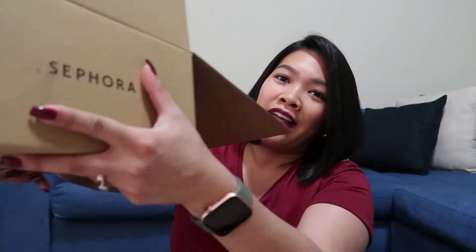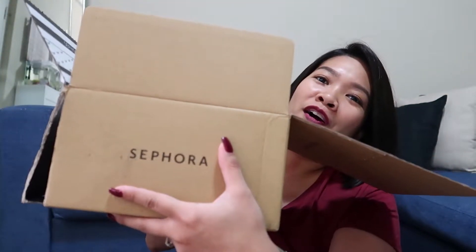So today, mommy has a haul, but this time it's different. It's not a grocery haul, so it's not food. It is... Ta-da! Sephora haul!